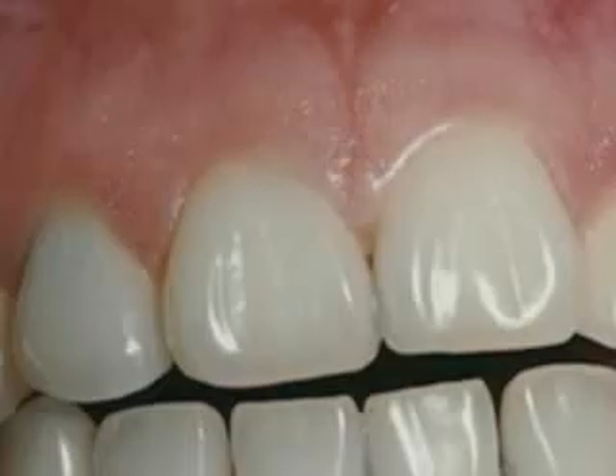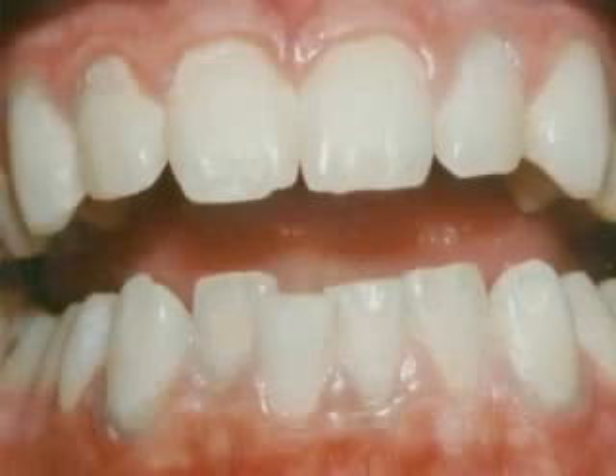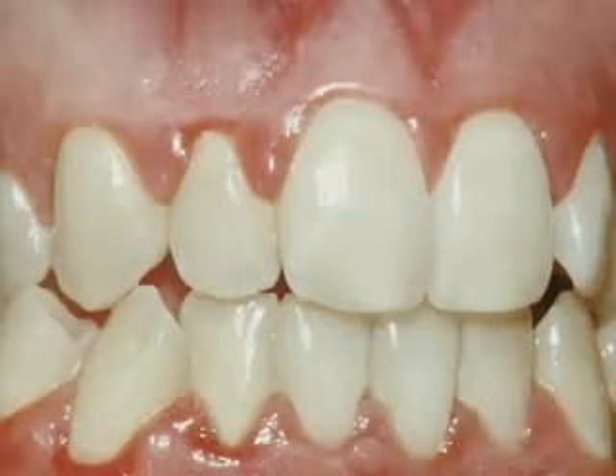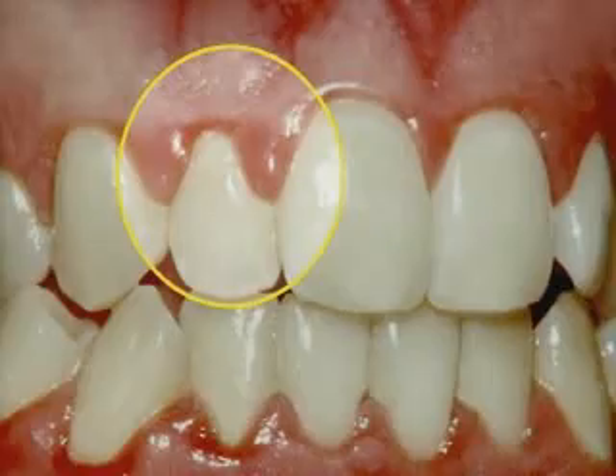These are healthy gums. They're tight against the teeth, there aren't any pockets, and they don't bleed. Now notice the difference with early periodontal disease and moderate periodontal disease. You can see the red and swollen infection of the gums. Look especially close at the inflammation of the gums between the teeth. This is where periodontal disease usually starts.